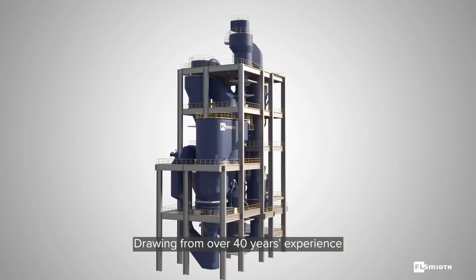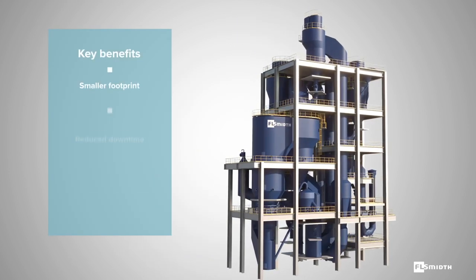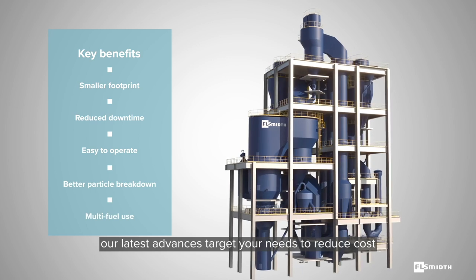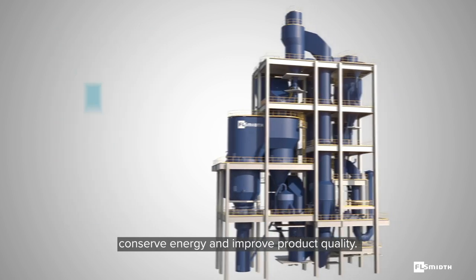Drawing from over 40 years of experience in designing alumina gas suspension calciners, our latest advances target your needs to reduce cost, conserve energy, and improve product quality.